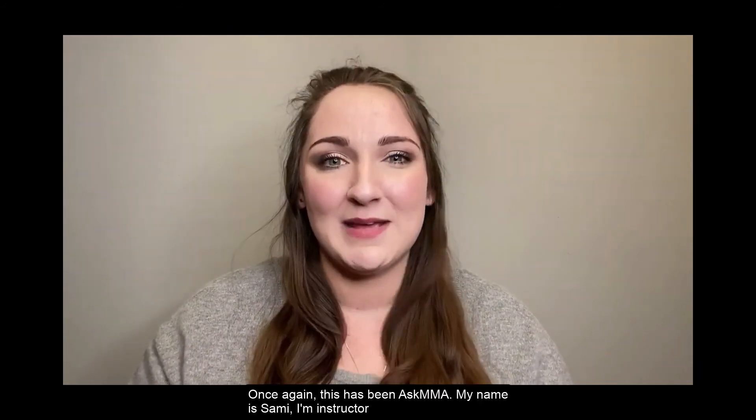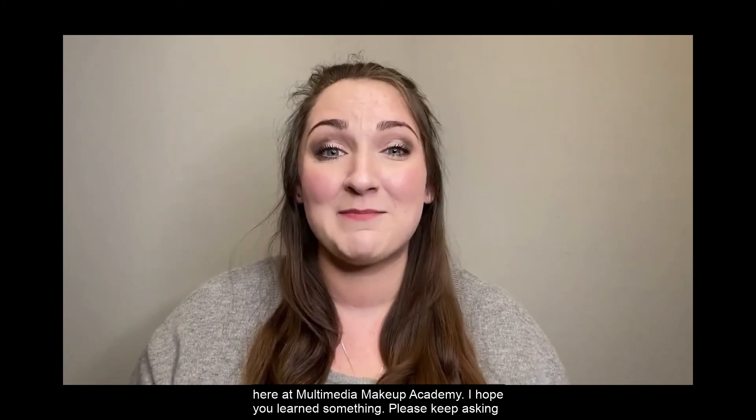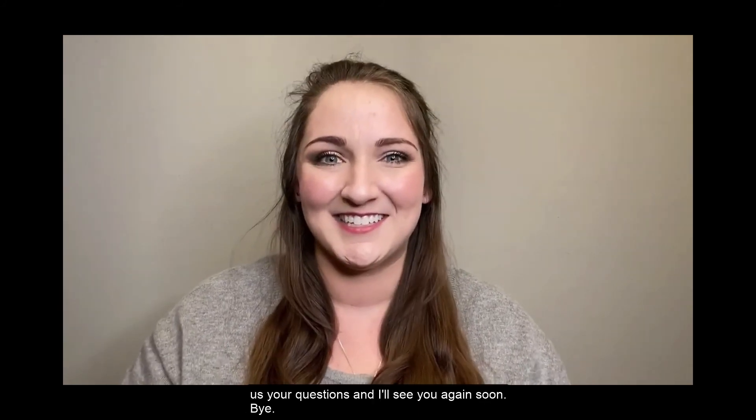Once again, this has been Ask MMA. My name is Sammy, I'm an instructor here at Multimedia Makeup Academy. Please keep asking us your questions and I'll see you again soon. Bye.